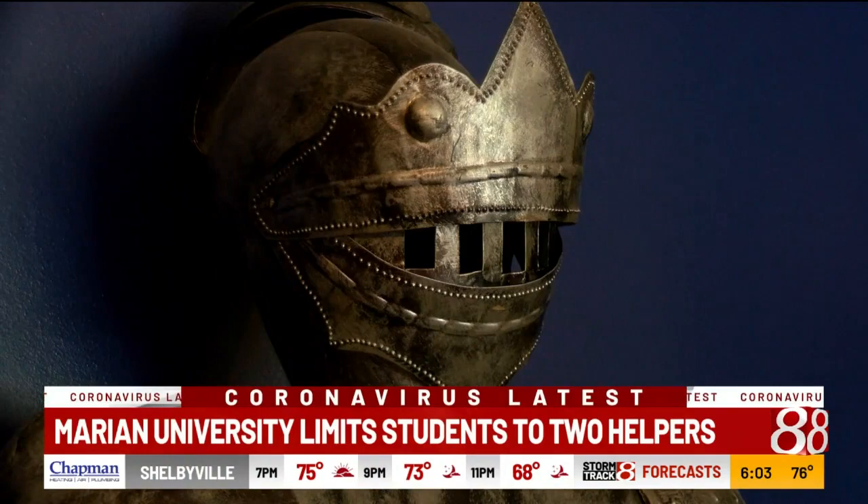We'll have temperature checks as you come in, especially if there are any visitors coming, so that will give us another layer in shield.